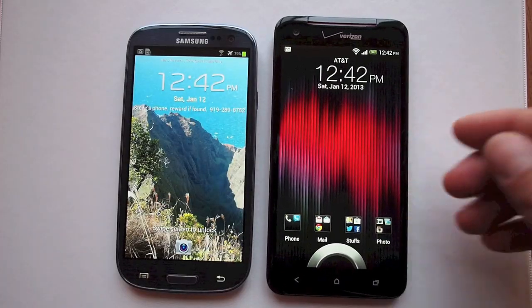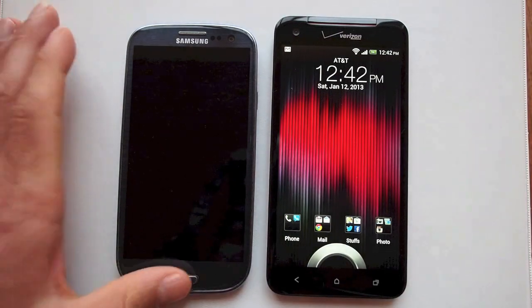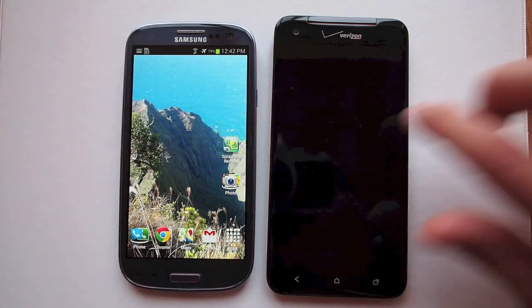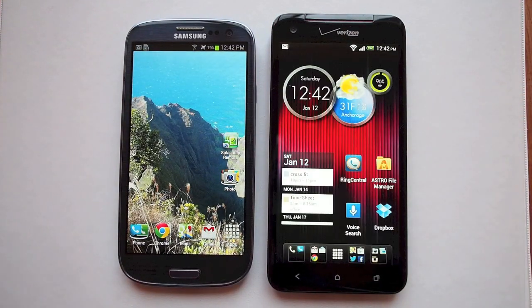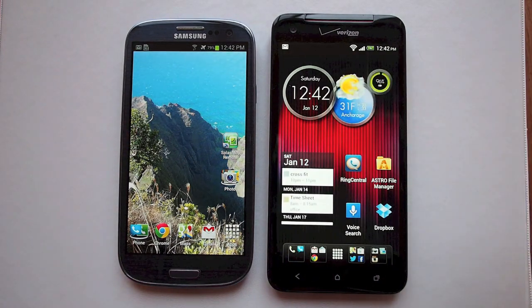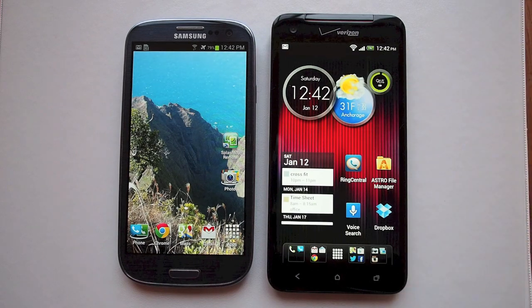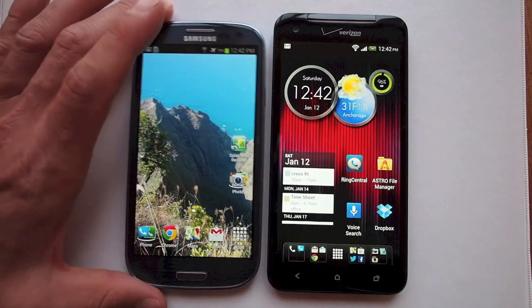The Droid DNA has a massive 5-inch LCD 1080p display, while the Galaxy S3 has a 4.7-inch Super AMOLED display. Some people prefer the saturation on the AMOLED, some prefer the clarity and color accuracy on the LCD. I personally prefer the Verizon HTC Droid DNA screen, but that doesn't mean the Galaxy S3 screen is anything short of amazing.